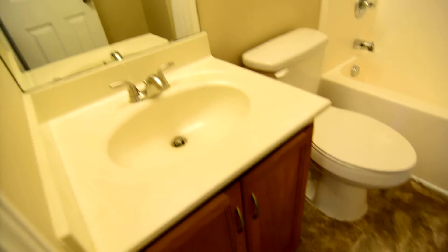Last but not least, your second full bath. You can see a single vanity, updated lighting, and a shower and tub.